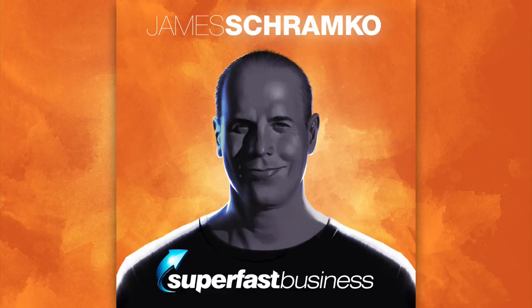This is Superfast Business with James Schramko, helping you build your business super fast. Hey, James Schramko here. Welcome to superfastbusiness.com.